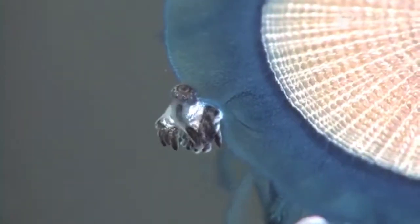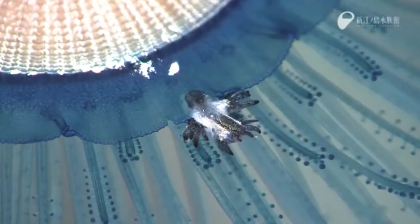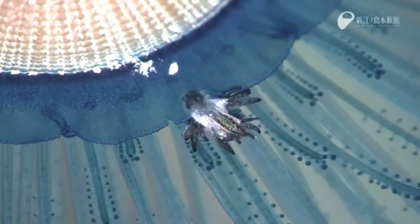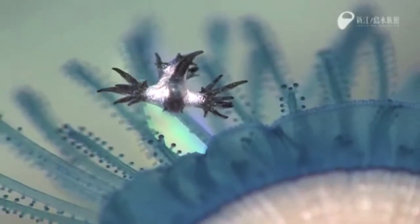These sea swallows are in high demand, and selfish individuals could drive them to extinction. These animals will only thrive if we choose to keep them in their natural habitats and not keep them as pets.